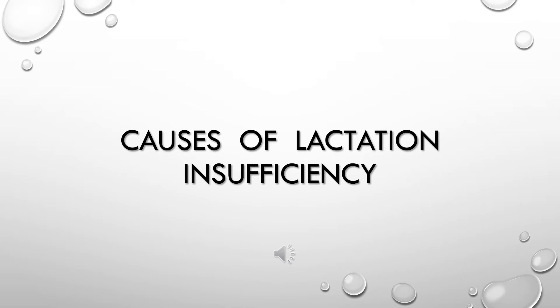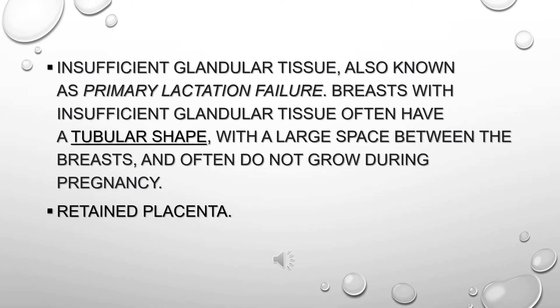Causes of Lactation Insufficiency. Insufficient glandular tissue, also known as primary lactation failure. Breasts with insufficient glandular tissue often have a tubular shape, with a large space between the breasts, and often do not grow during pregnancy.